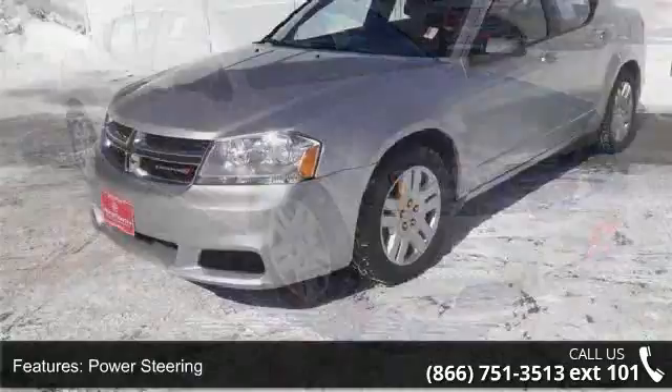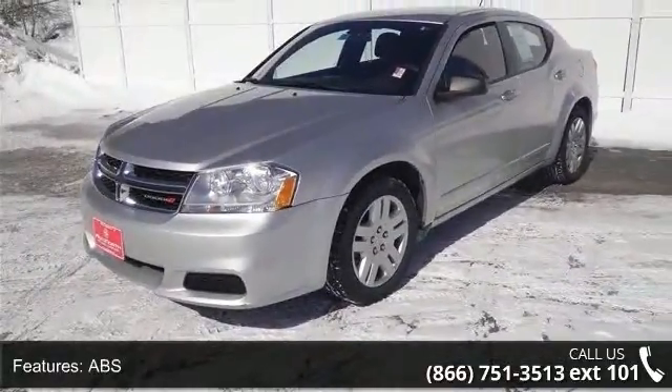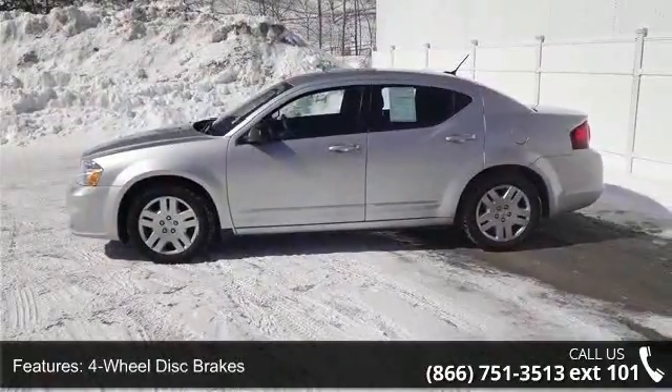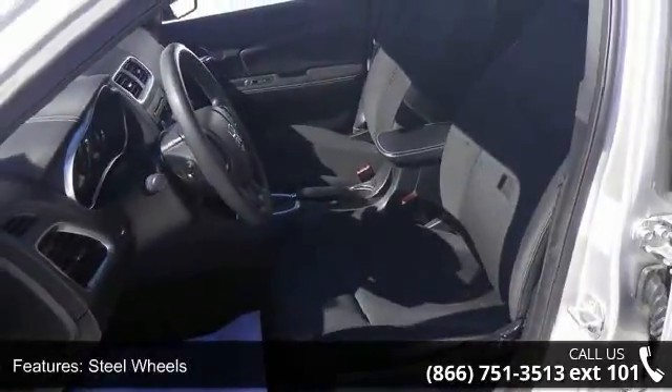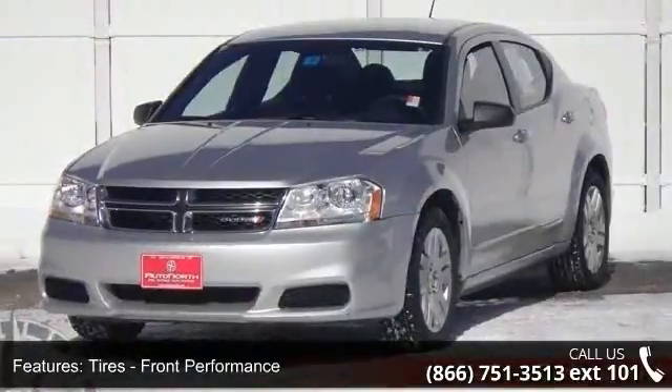Some of the top features included with this vehicle are security system, passenger vanity mirror, intermittent wipers, child safety locks, power outlet, power steering, and front reading lamps. Let us put you in the driver's seat today. Call or click to contact our dealership.